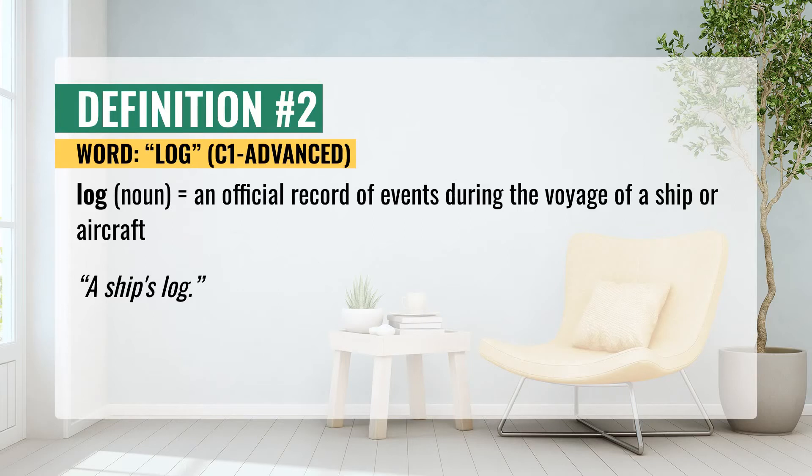The second definition of log. Log: an official record of events during the voyage of a ship or aircraft. For example, a ship's log.